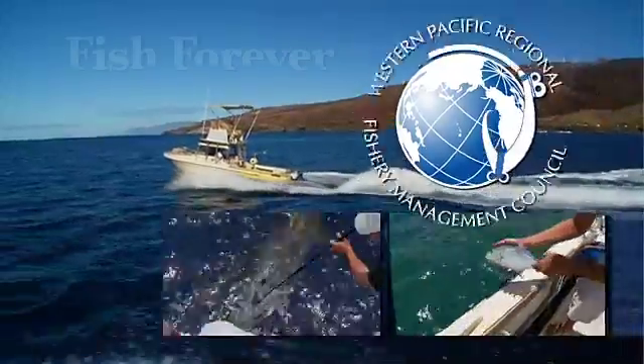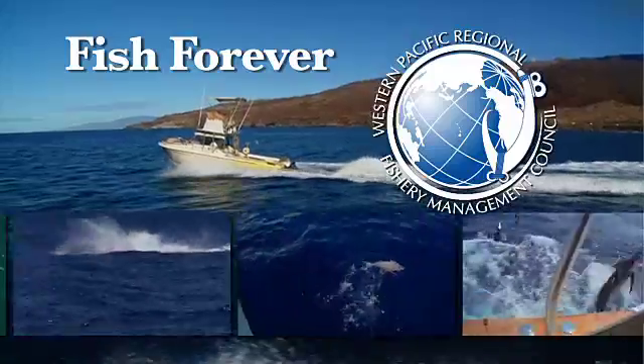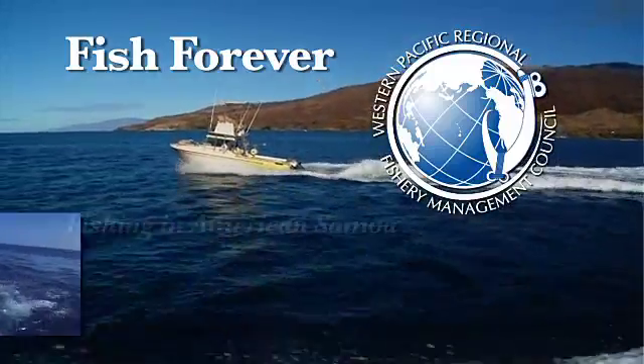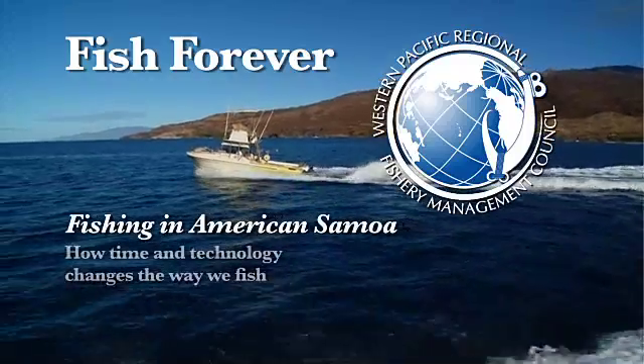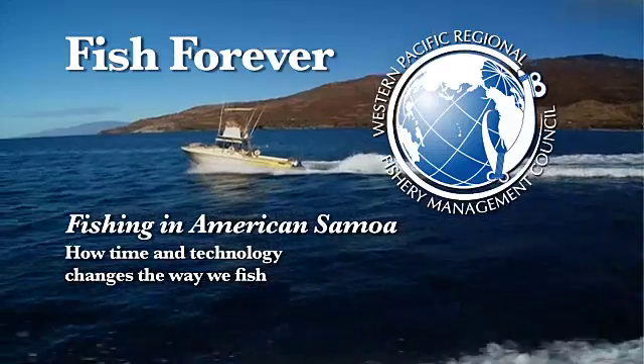Welcome to the Western Pacific Fishery Management Council's Fish Forever podcast about sustainable fishing through effective stewardship in the U.S. Pacific Islands. In this episode, we take a look at how evolving technology has changed the way they catch fish in American Samoa and elsewhere.